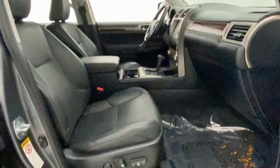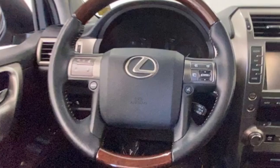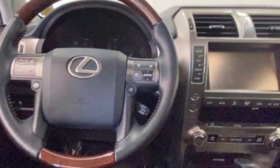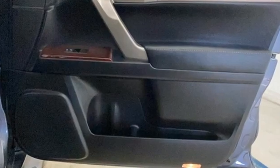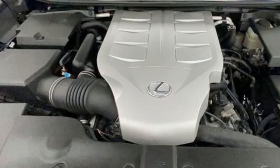Auto dimming rear view mirror, Bluetooth wireless audio streaming, memory steering wheel settings, heated steering wheel, front and rear parking sensors, and heated and ventilated leather bucket seats.